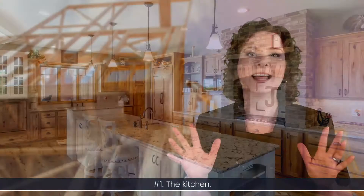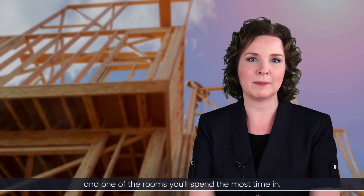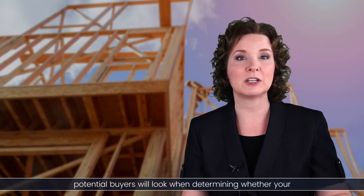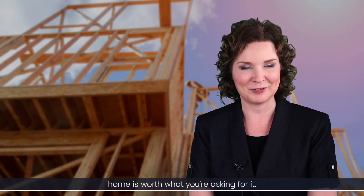Number one: the kitchen. The kitchen is the focal point of your home, and one of the rooms you'll likely spend the most time in. When you decide to sell, it's one of the first places potential buyers will look when determining whether your home is worth what you're asking for it.